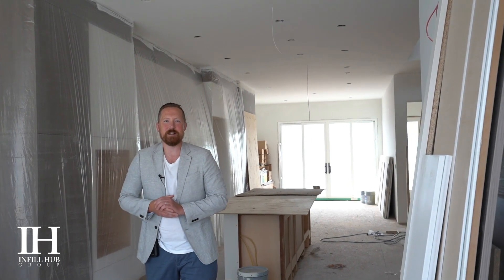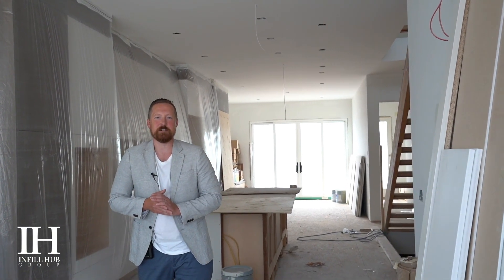Hey everyone, I'm at 2019 29th Ave Southwest in South Calgary checking out Bespoke Custom Homes' beautiful three-story home. This one's getting down to the finish line — cabinets are in, flooring's about to start. You can see very beautiful finishings in here. Can't wait to check on what they've been doing upstairs.